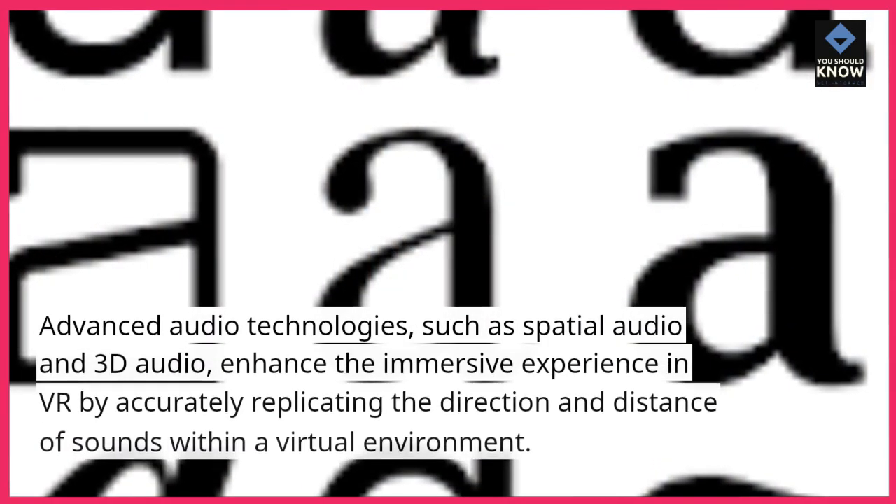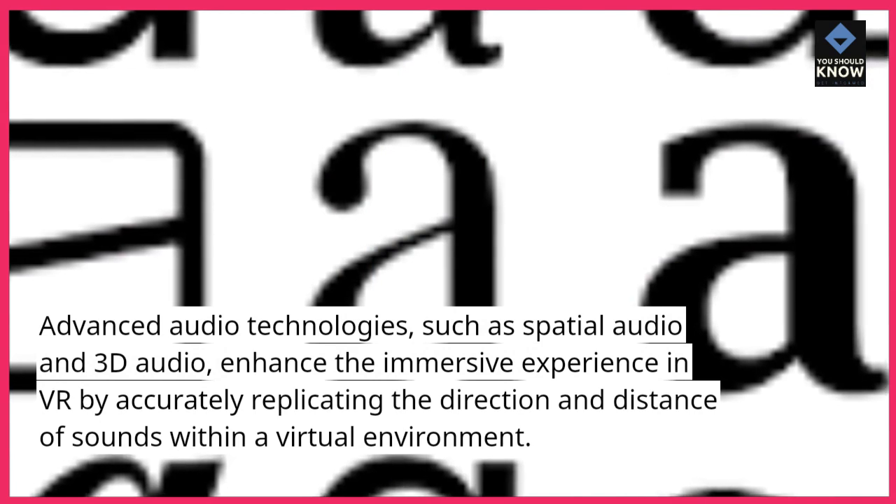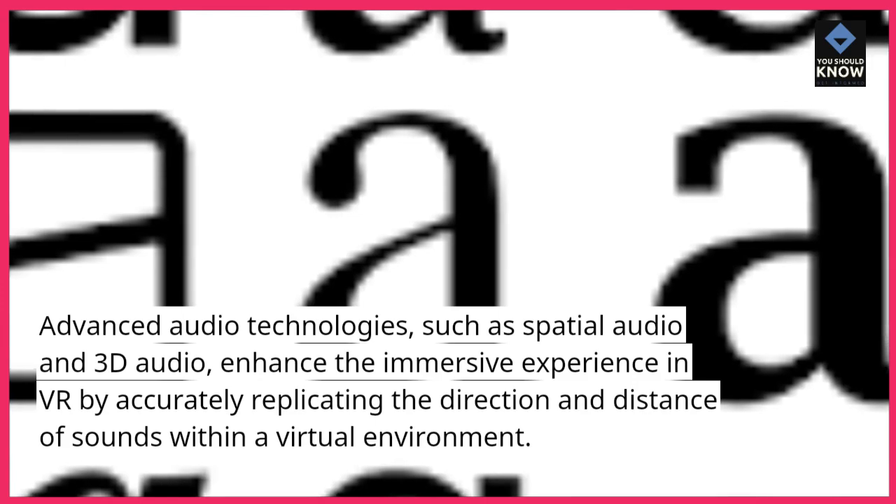Immersive audio technologies. Advanced audio technologies, such as spatial audio and 3D audio, enhance the immersive experience in VR by accurately replicating the direction and distance of sounds within a virtual environment.